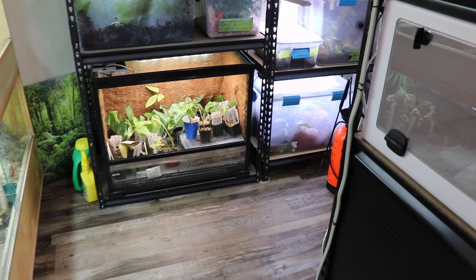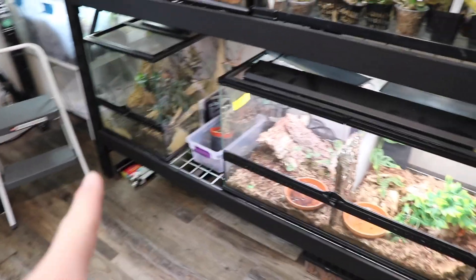Moving one of the three-foot racks will allow me to set up a brand new rack full of plant bins - maybe plant tanks, maybe a dart frog tank will end up being one of them. Basically just setting up more area for plant bins to grow plants, because I love plants. That's part of our new business - we'll be selling some plants.